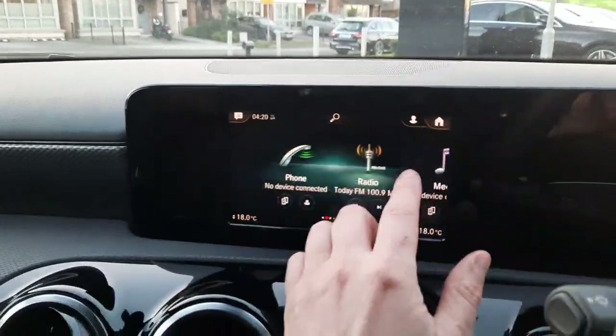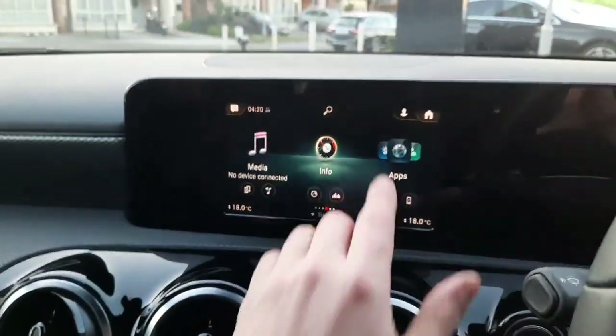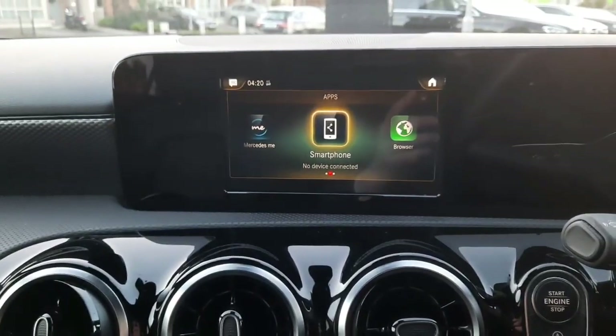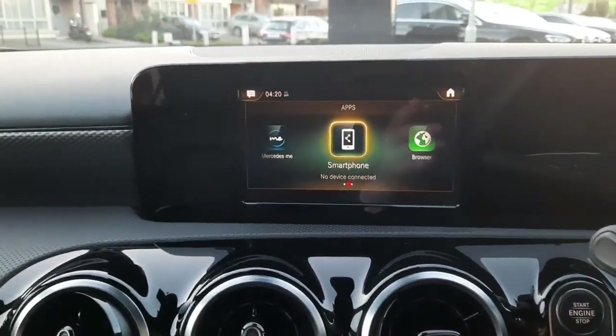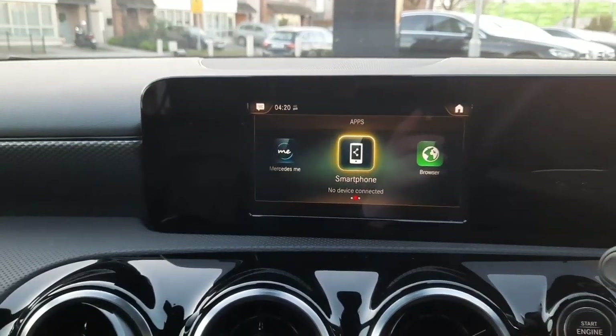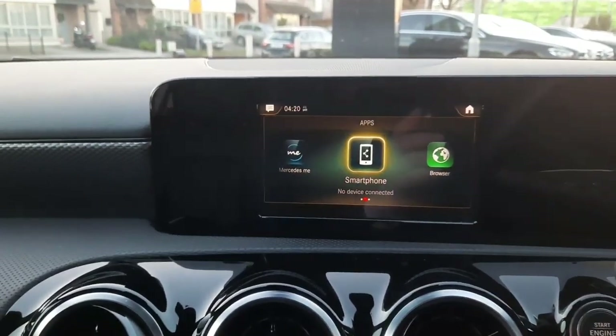The infotainment system is also touchscreen and voice activated. This car has smartphone integration — Apple CarPlay and Android Auto — allowing us to use Google Maps, Safari Maps, podcasts, and WhatsApp messages.